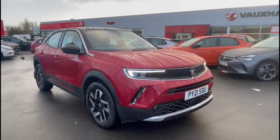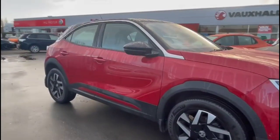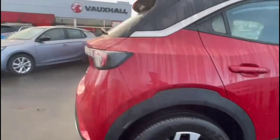Hello and welcome to Bayless Vauxhall. Today I'm reviewing a Vauxhall Mokka 1.2 Turbo Elite Nav Premium Auto. This vehicle has covered 6,080 miles and is finished in red. It also comes with Bayless warranty with the option to extend it to 36 months.